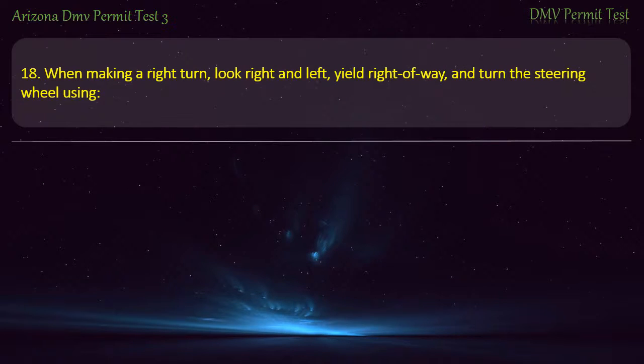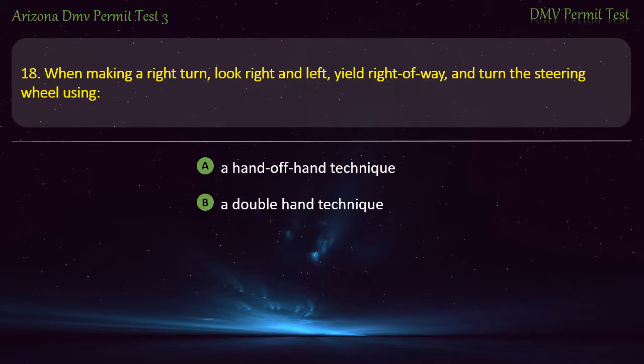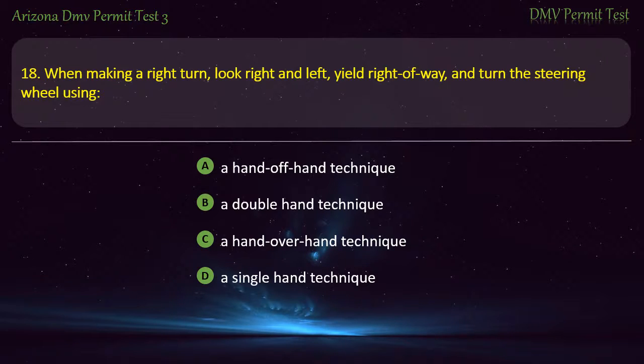Question 18. When making a right turn, look right and left, yield right of way, and turn the steering wheel using: A hand-off hand technique. A double hand technique. A hand-over hand technique. A single hand technique. Answer: A hand-over hand technique.